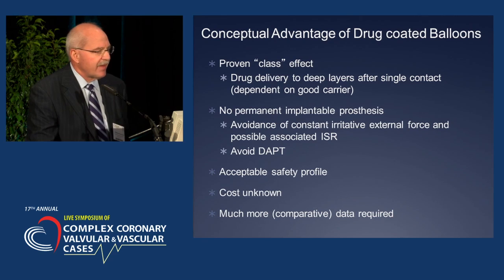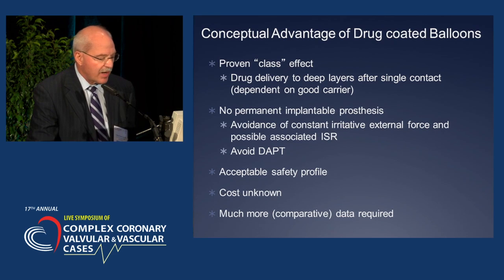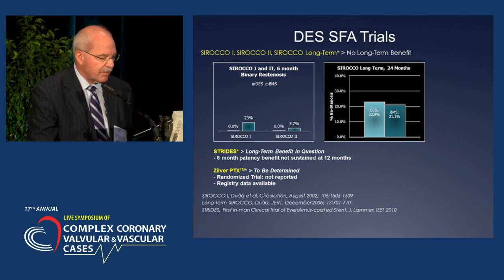The conceptual advantage of drug-coated balloons and stents includes a class effect — drug delivery to deep layers after single contact. With a balloon, there's no permanent implantable prosthesis, but you also lose the scaffolding that helps maintain initial luminal size. Looking specifically at Scirocco 1, 2, and longer-term data with Strides — the long-term benefit was not demonstrated with Scirocco, and with Strides, the long-term benefit remained in question.